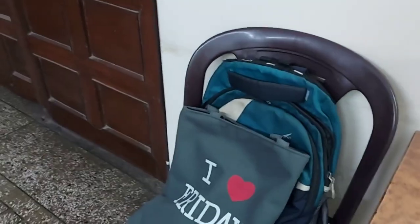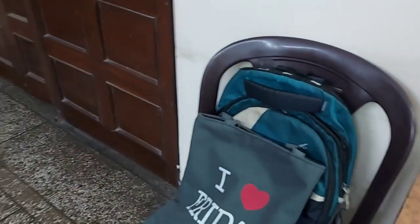This is a tote bag and our school bag. Now let me show you the cupboard. I have a very spacious cupboard. So this is my cupboard.